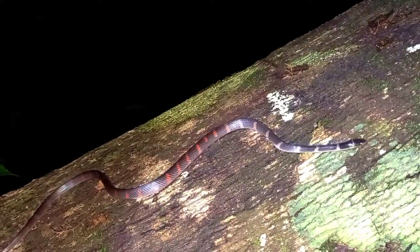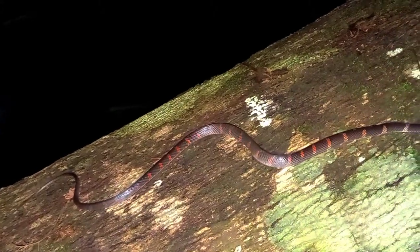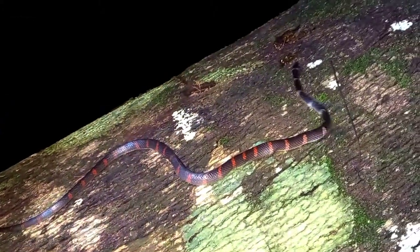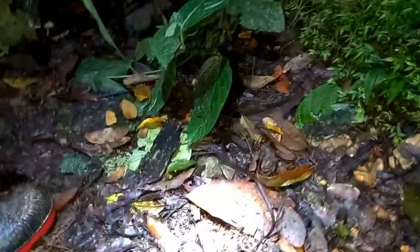Let me know if you ever come across this snake, and if you enjoyed the video, like and follow. This is a snake that's kind of difficult to find, but we found one and it's in the vlog — just stay tuned for that. I'm the Wildlife Master, and until next time, peace out.